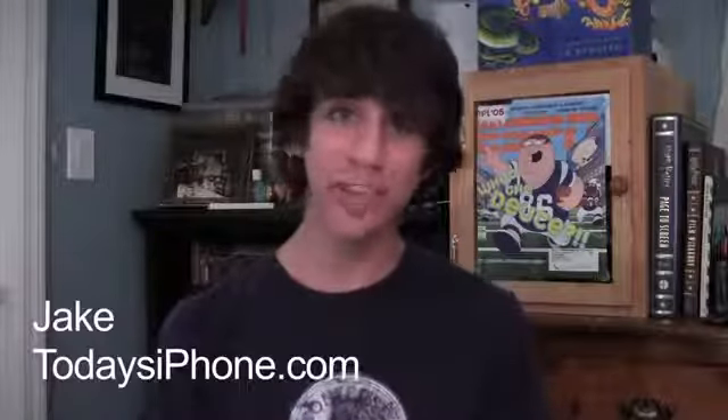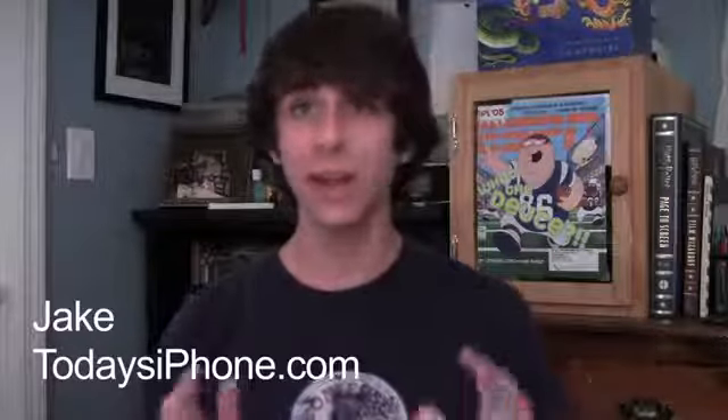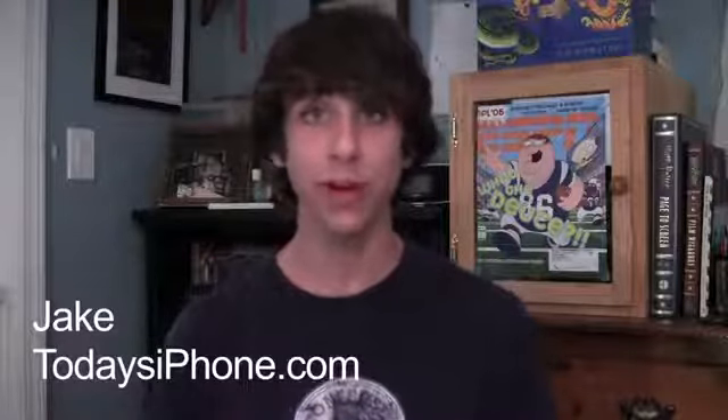Hey, what's going on guys? My name is Jake from todaysiphone.com and here's your TIP daily for August 23rd, 2012. So let's start off with some really quick application news.